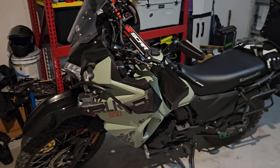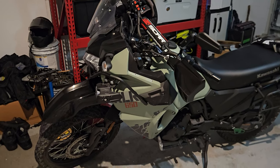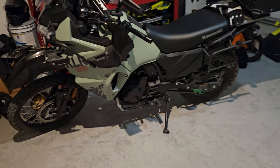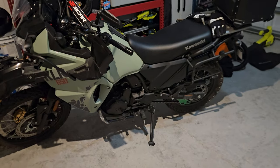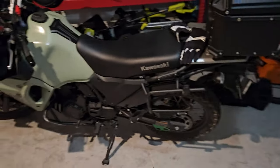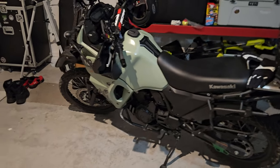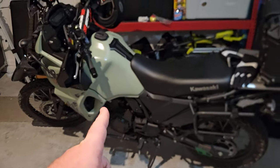So that's the KLR. The stock tires — not that great on gravel. On the roadways and highway they're okay, but the whole bike rattles like crazy when you're around 70 miles an hour.